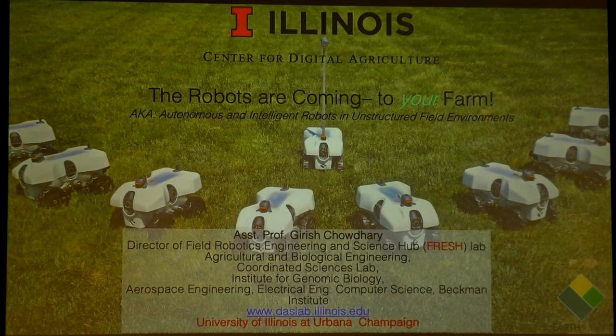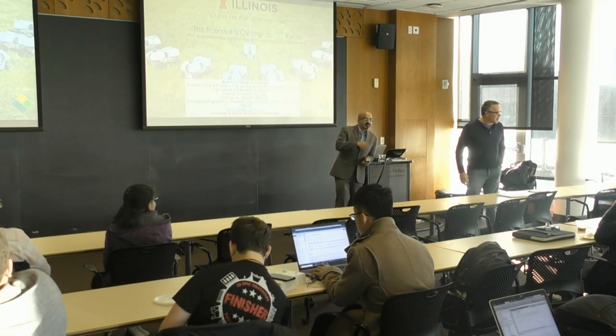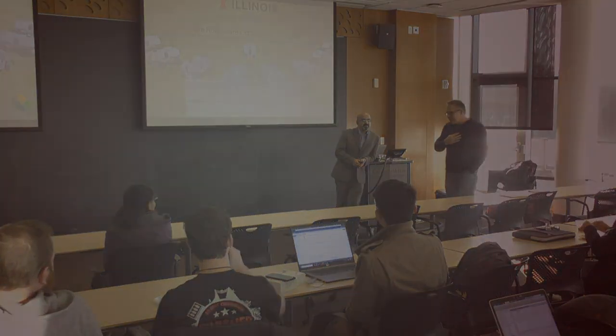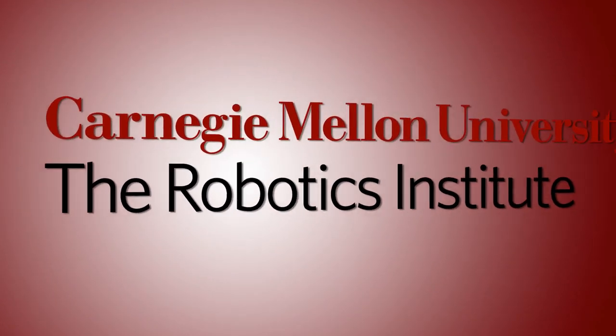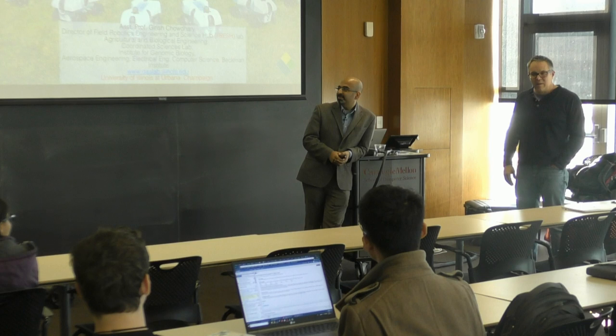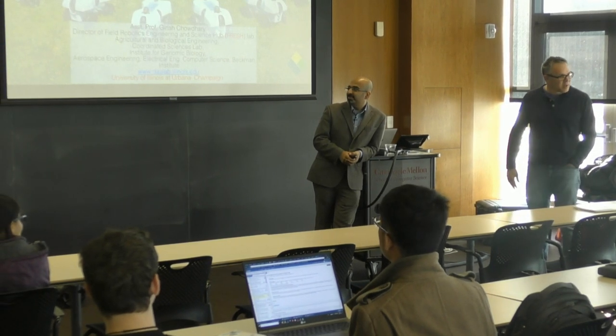It's a pleasure to introduce Girish Chowdhury, who is coming to talk about work in agricultural robotics, which is very near and dear to my own heart. He has a robot up here and he has some great things to talk about. We've crossed paths on similar programs in the past, and I can't wait to see what he has to say.